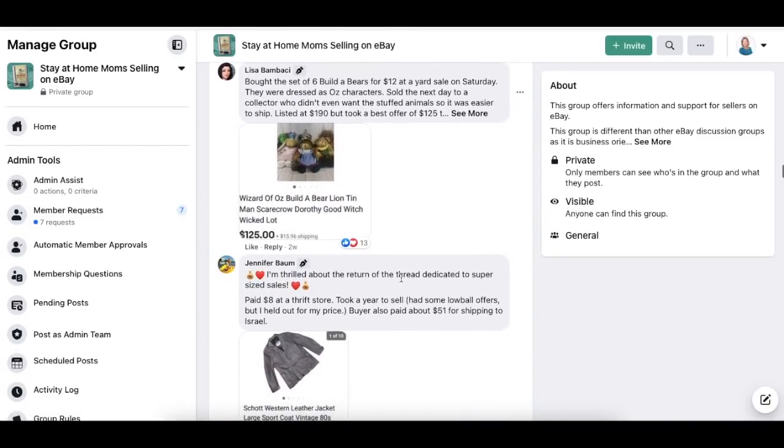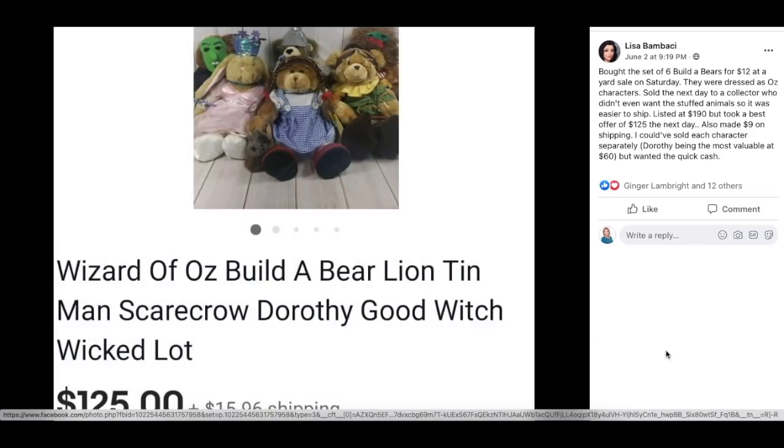Anything sells on eBay. Next up is Lisa, who bought a set of six Build-A-Bears for $12 at a yard sale. They were dressed as Oz characters. Sold the next day to a collector who didn't even want the stuffed animals, making it easier to ship. Listed at $190, took a best offer of $125 the next day, and also made $9 on shipping. She could have sold each character separately — Dorothy being most valuable at $60 — but wanted the quick cash.